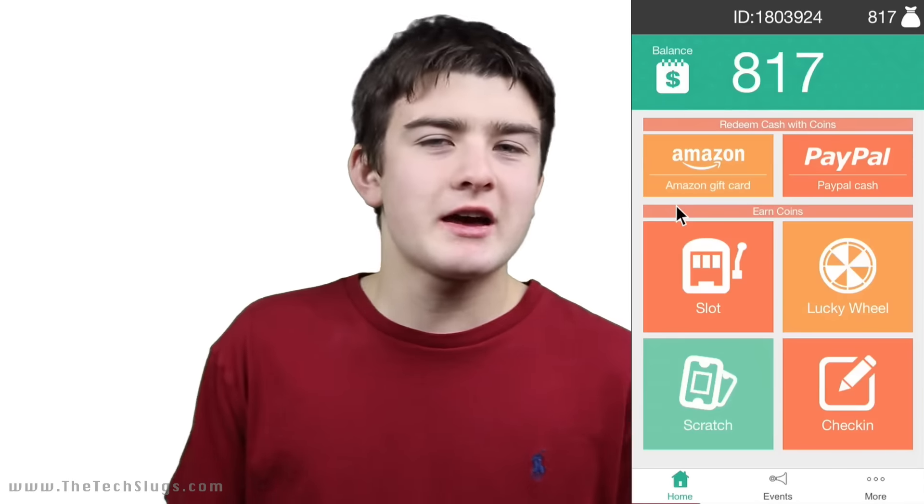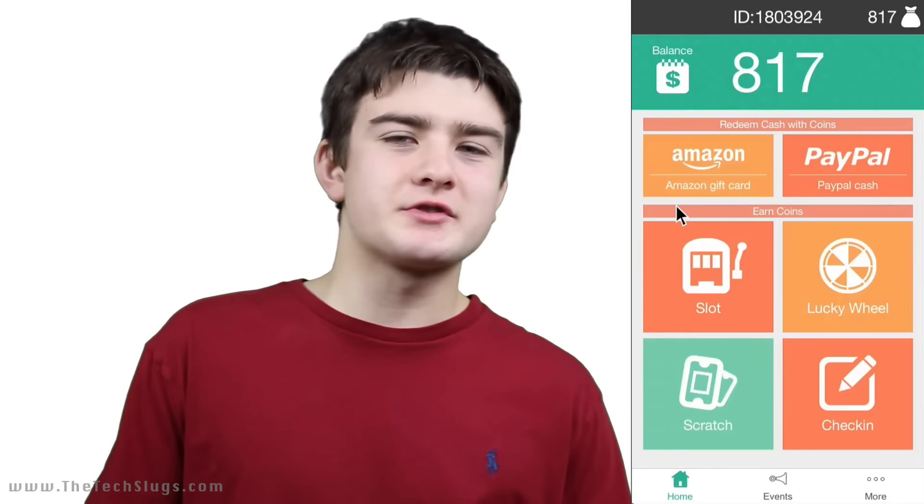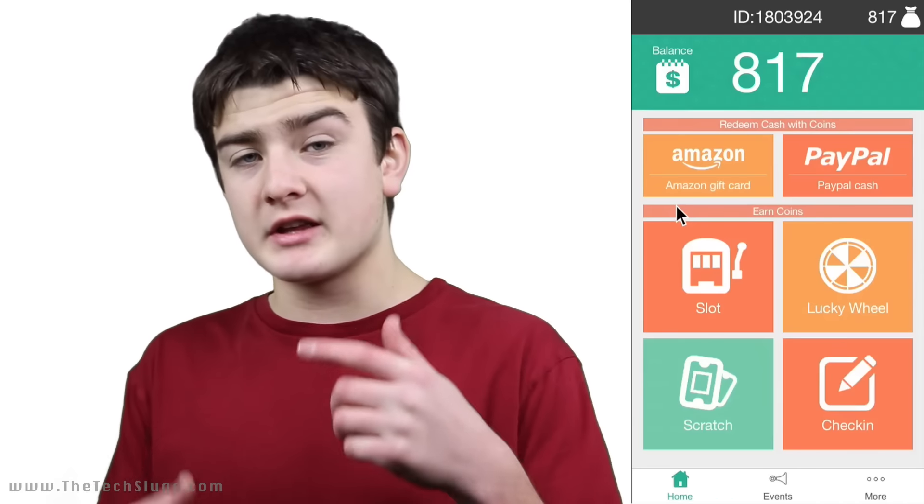There are basically four ways to earn with the app. The most appropriate one to mention first is checking in. If you get on the app every single day, you're going to get points for getting on. If you're consistent, you will earn bonuses for being consistent. That is a fairly small way to earn relative to what you need to cash out. The other ways are the slot machine, the wheel, and the scratch-off ticket.